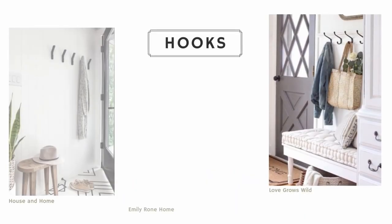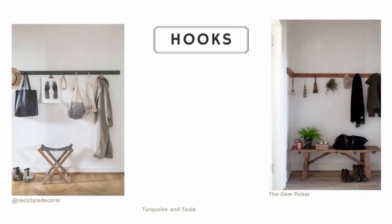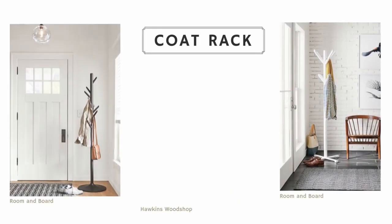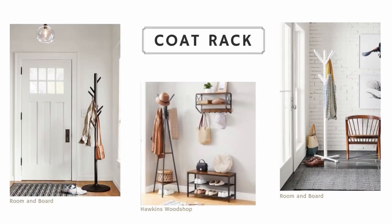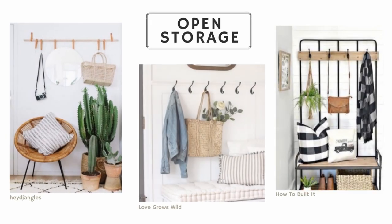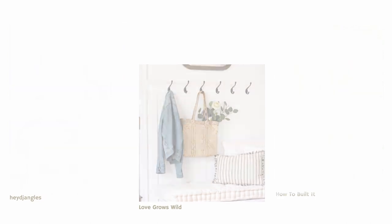If your entryway doesn't have a coat closet, then hooks are going to be very essential for hanging up coats or purses. This can come in the form of a strip of hooks hung on the wall, or a freestanding coat rack. Since this is very open-style storage, try to keep it clutter-free — you can even use it as an opportunity to hang something cute, like a canvas bag or a hanging plant.